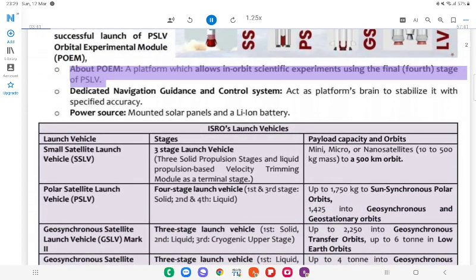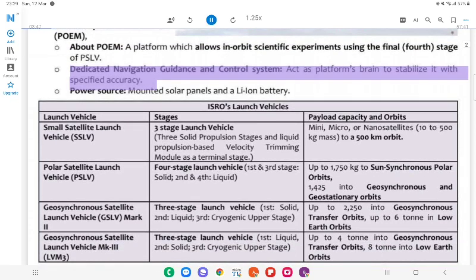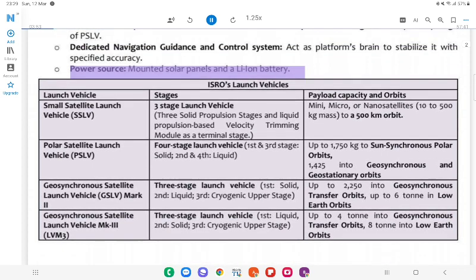About POEM: A platform which allows in-orbit scientific experiments using the final (fourth) stage of PSLV. It has a dedicated navigation, guidance and control system that acts as the platform's brain to stabilize it with specified accuracy. Power source: mounted solar panels and a Li-ion battery.